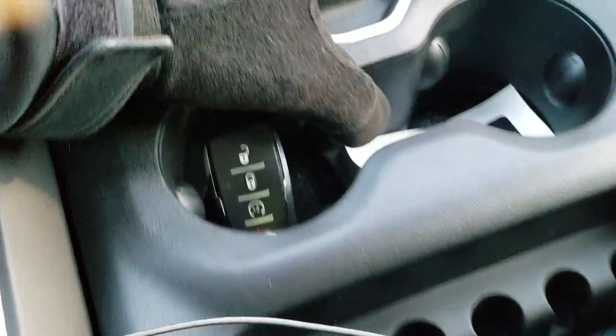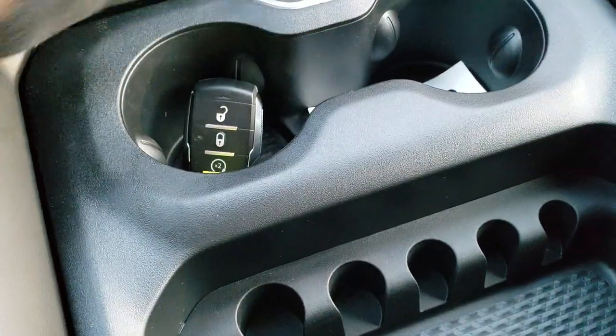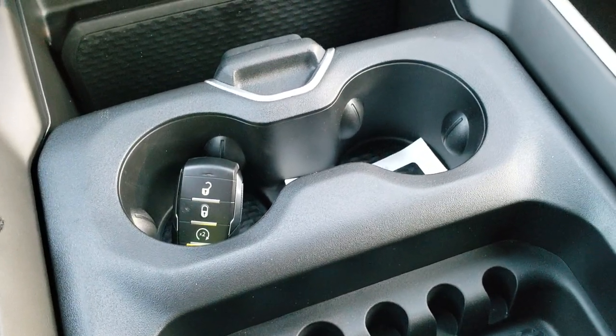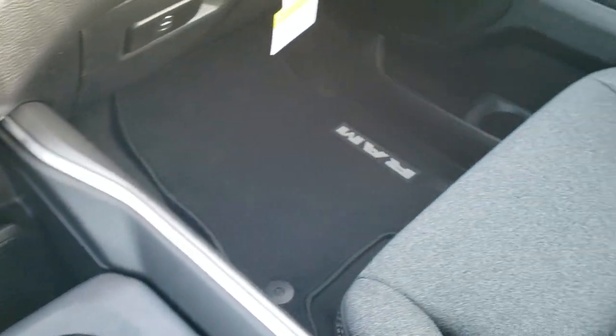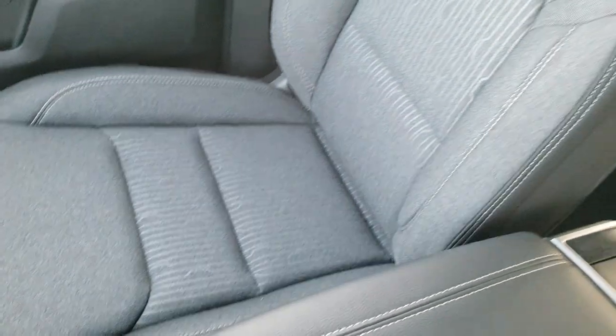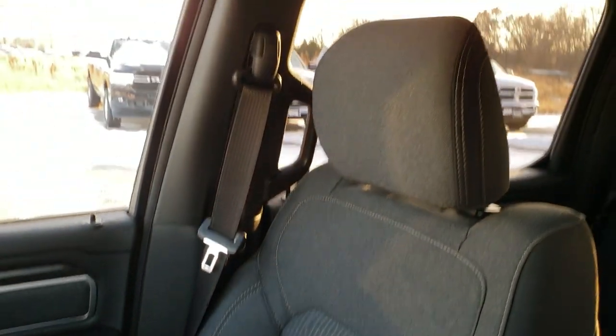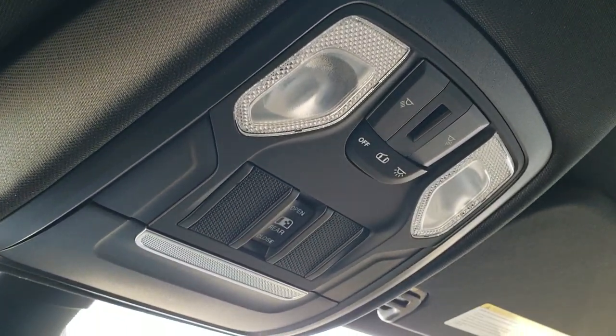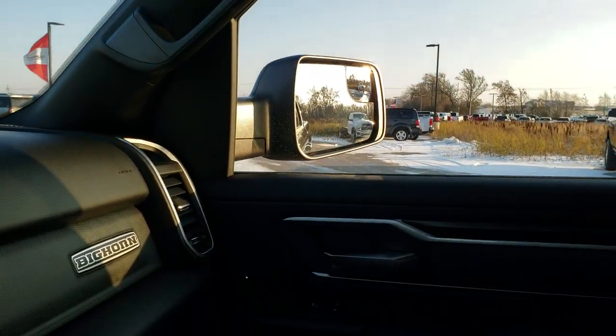There's a sliding holder for coins and cup holders. Up here, as part of Level 2, you also get the HomeLink buttons for your garage door, security systems, and lighting systems, map lights, and the power sliding rear window button.